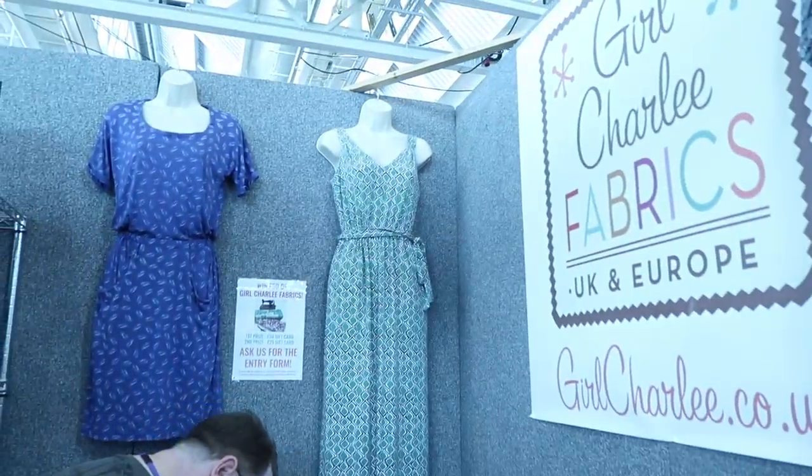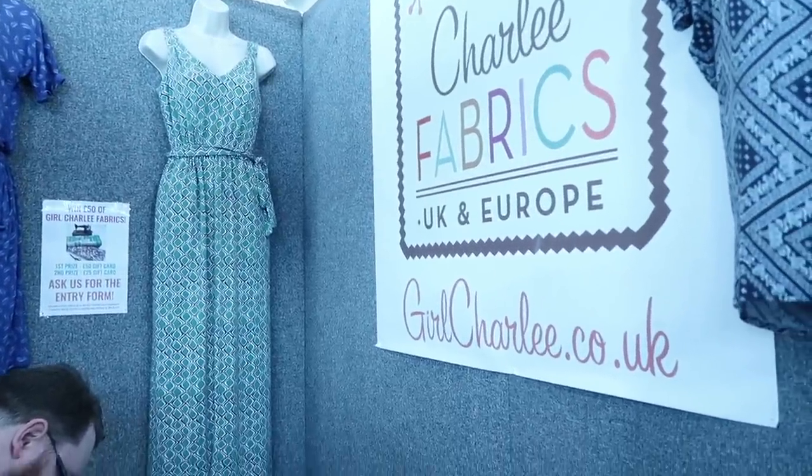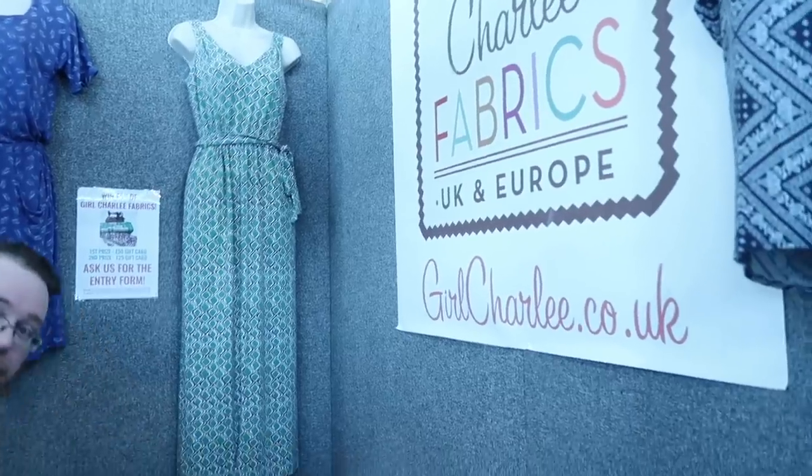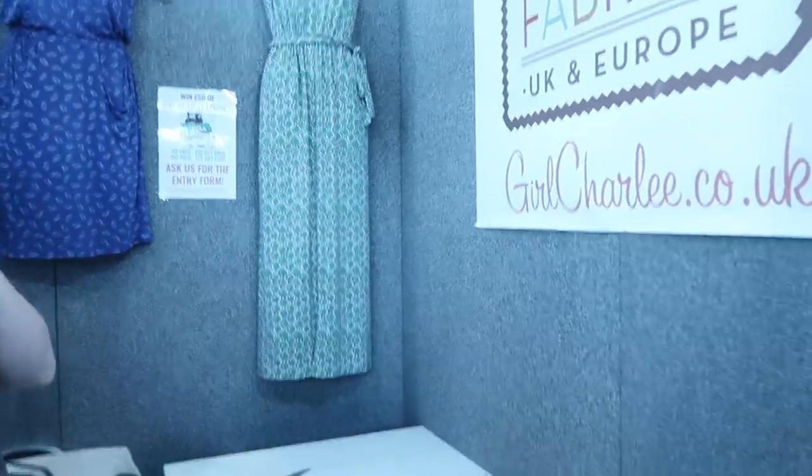I've just seen this lovely jumpsuit — it's actually a dress but there is a jumpsuit too, which is Simplicity 1355. The lovely Mark has just given me the pattern number and I might just have to have a little look for some jersey now.